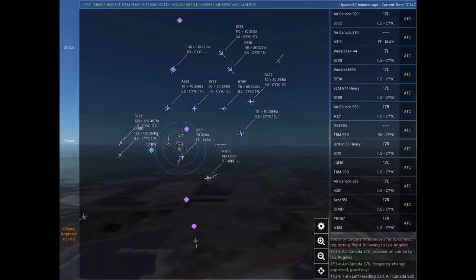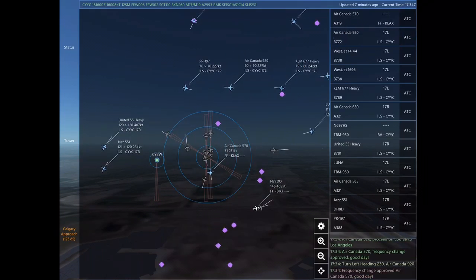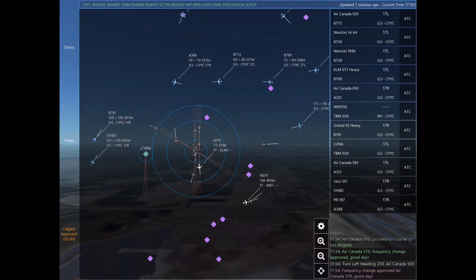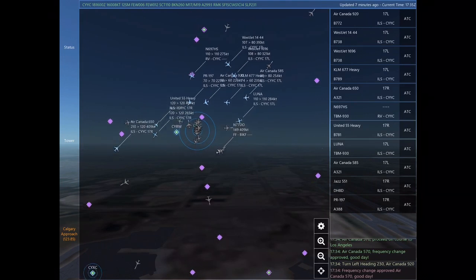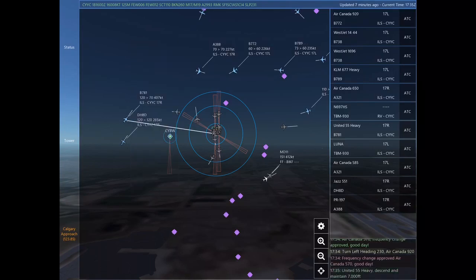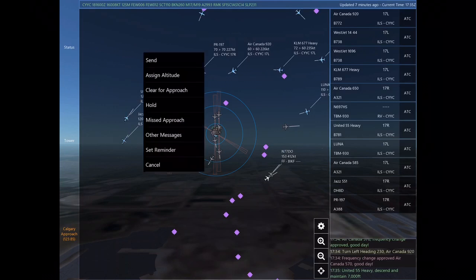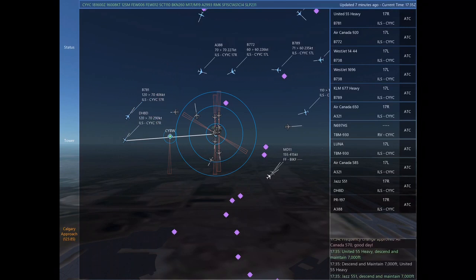WestJet 1696, descend and maintain 8,000. Air Canada 920, turn left heading 230. Air Canada 570 is 3 nautical miles south of Calgary International at 6,700 feet, requesting flight following to Los Angeles. Air Canada 570, proceed on course to Los Angeles.